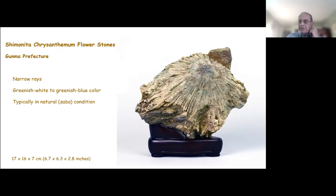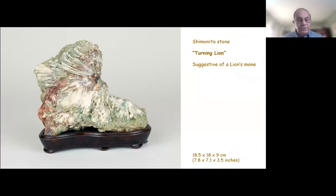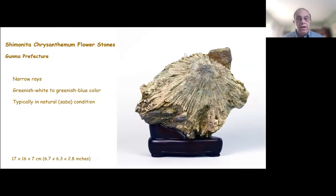I mentioned another site called Shimonita, not too far from Tokyo. These stones are easy to identify from this area because they have very narrow rays and a bluish-green color. I've only seen them in the natural condition — I've never seen these polished, I think because they will break up and won't hold up under polishing.